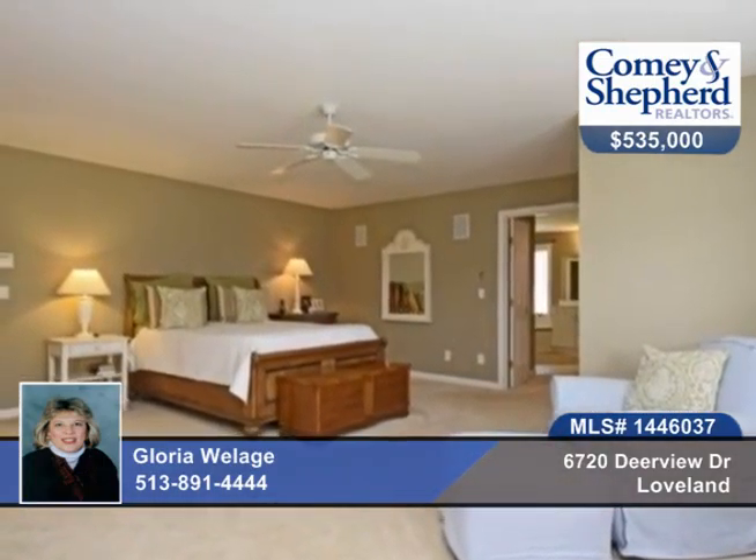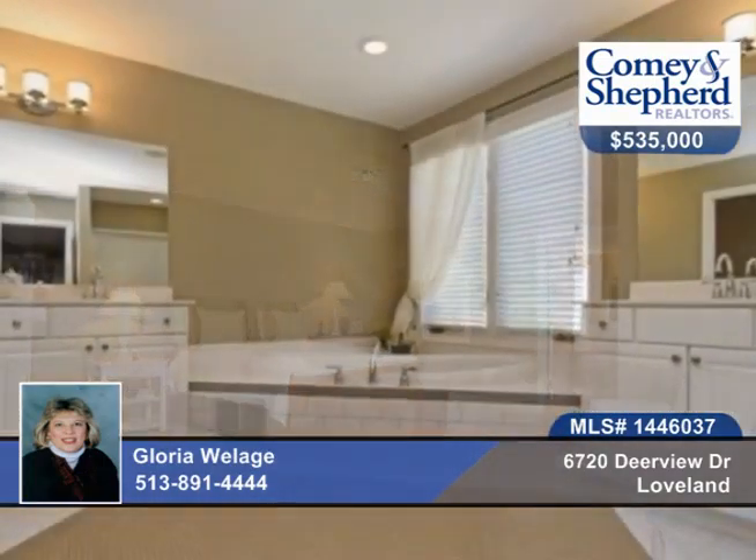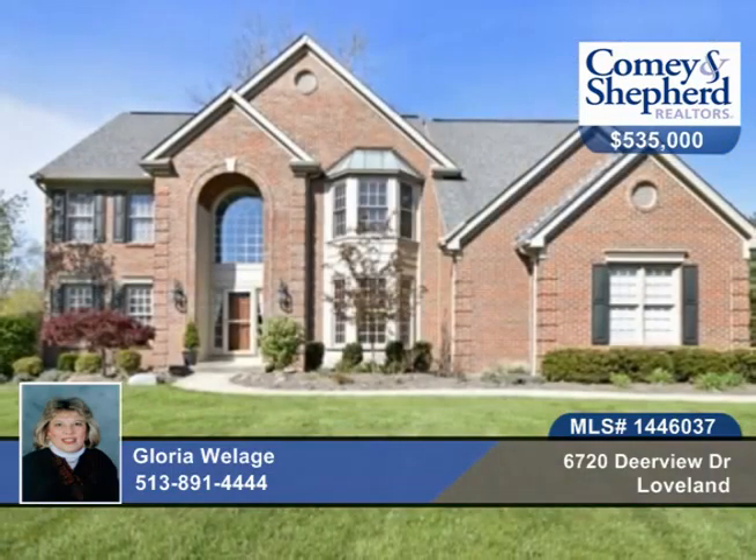You'll also enjoy the three-car side entry. This Potomac II model has front and rear stairs. Call Gloria to see this home in person.